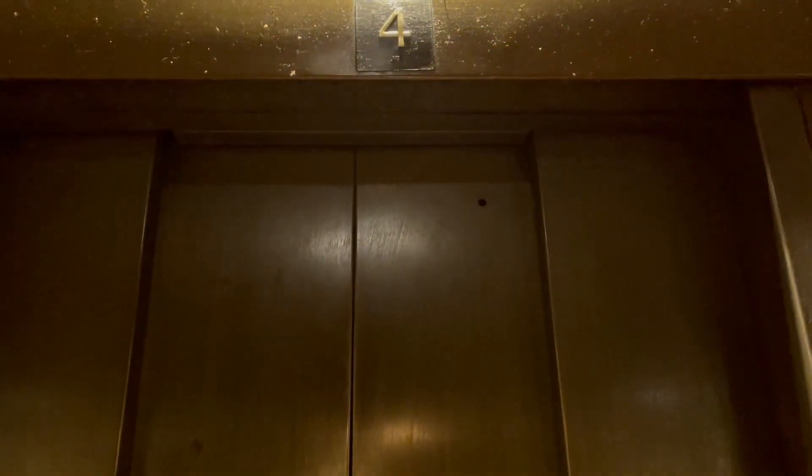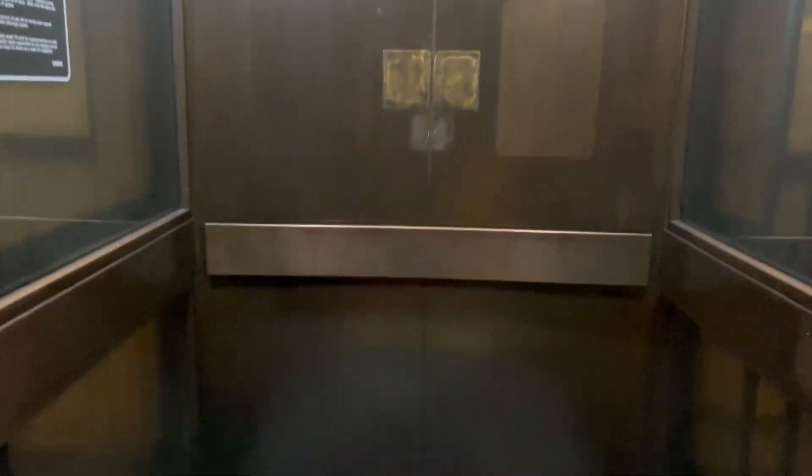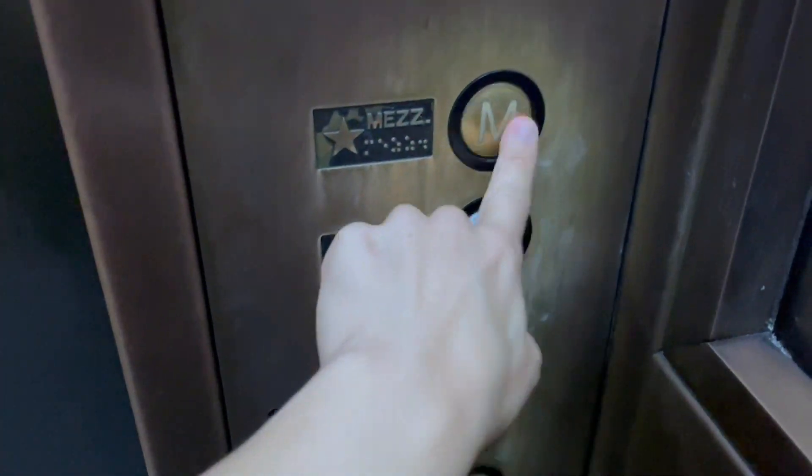So good, I finally get to see this. I haven't seen a vandal-resistant circle button elevator for a long time, and here it is. Wow, this thing — oh my gosh, this is awesome.